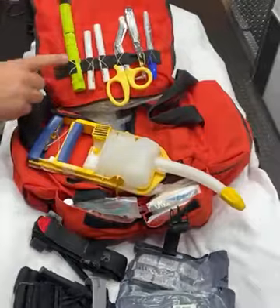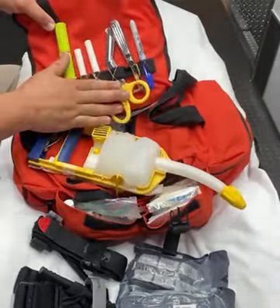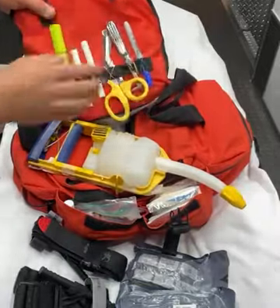On the inside of the bag, you'll notice that all of our devices are secured with elastic bands. We have a flashlight, a couple pen lights, trauma shears, a rain cutter, and a writing instrument.